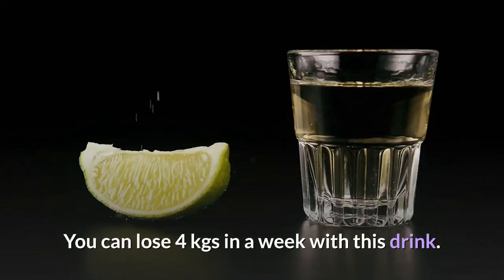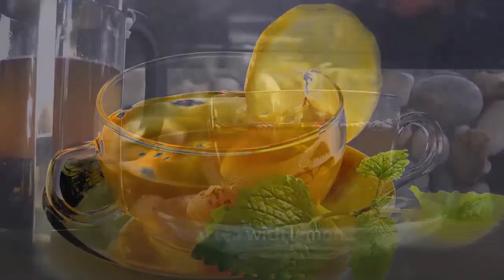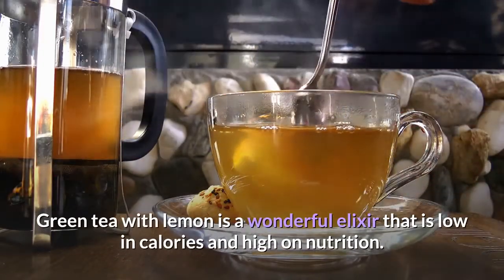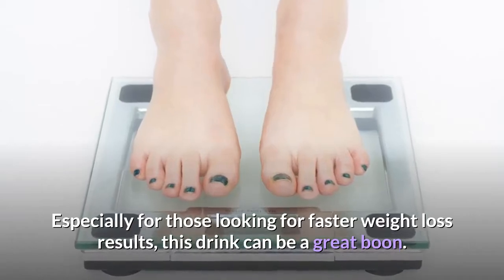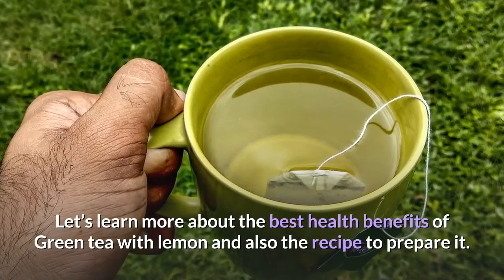You can lose 4 kgs in a week with this drink: green tea with lemon. Green tea with lemon is a wonderful elixir that is low in calories and high in nutrition, especially for those looking for faster weight loss results. This drink can be a great boon. Let's learn more about the best health benefits of green tea with lemon and also the recipe to prepare it.